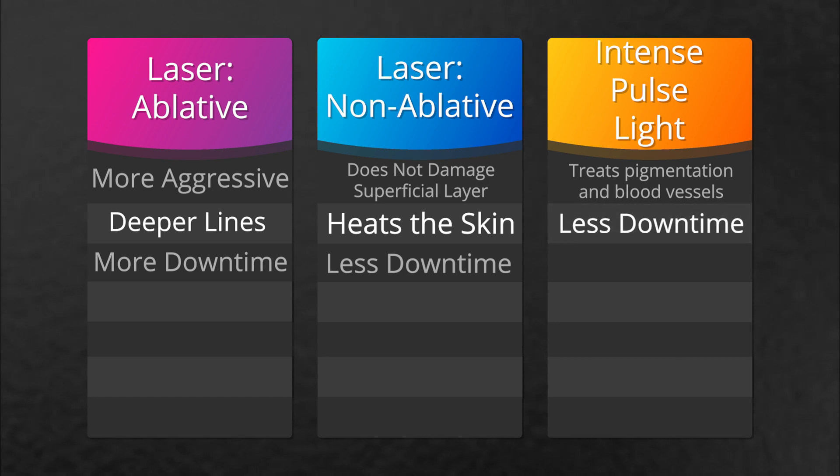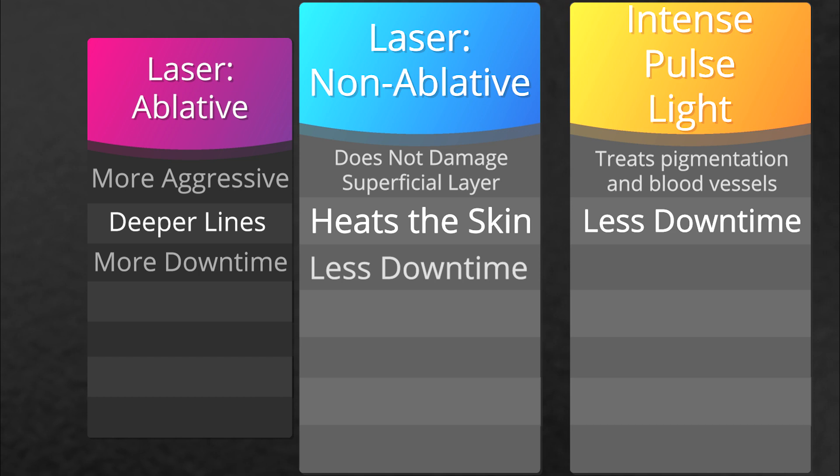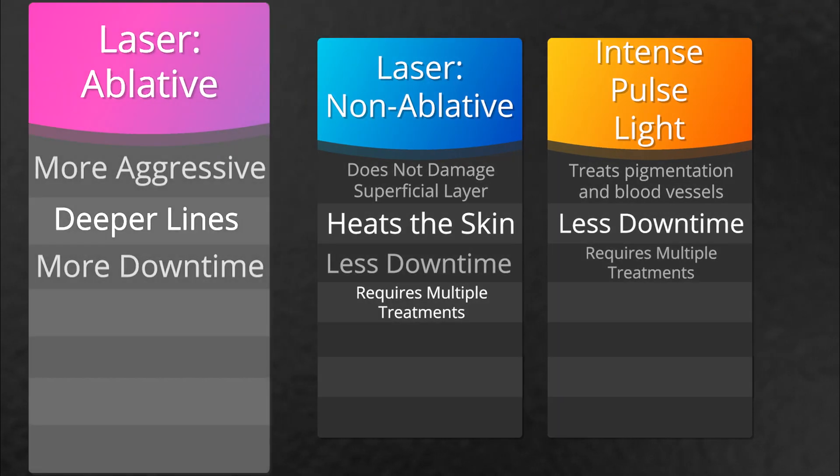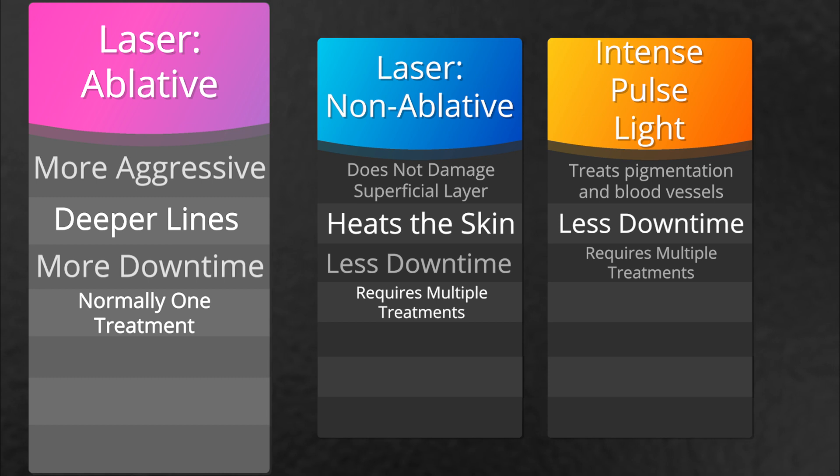For the category of non-ablative laser and IPL, those patients need to think along the lines of a series of treatments in order to achieve the desired outcome. When discussing an ablative laser treatment, typically that's a single treatment.